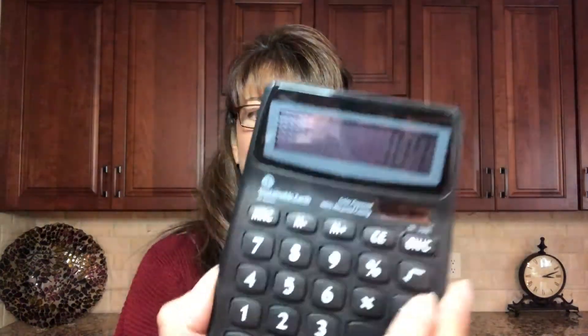Now in my BoxyCharm box, let's add this one up. This one adds up to be $28, $32, $26, $16, and $5. This box is valued at $107.